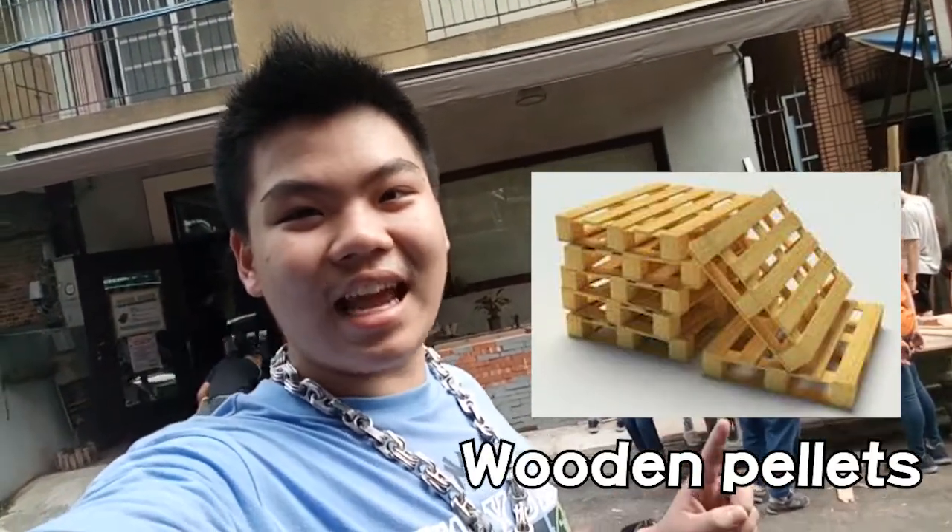We just finished taking apart the cargo holder thingies and now they're taking the nails out and over there they are sanding it down. We're going to cut it with a band saw, so enjoy the cinematics and voiceovers. I won't be talking since it's so loud, but I will see you guys after we finish making that.